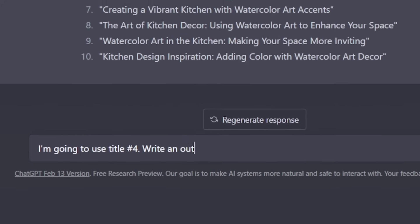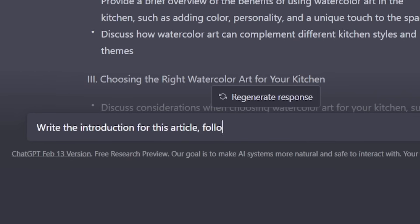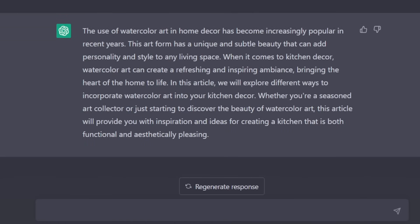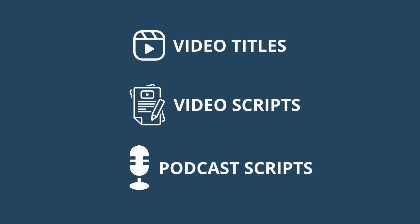This tends to work best if you break the task down. So instead of just saying 'write an article about this,' first say something like 'write an outline for an article about' and then enter the topic. Once you have the outline, feed it back into ChatGPT and say things like 'write an introduction for a blog article about this topic with this title and follow this outline.' That's really how to use ChatGPT to its greatest potential for content creation. This doesn't just stop with article writing — you can do the exact same thing to have ChatGPT write video titles and video scripts for your YouTube videos, and also write scripts for podcast episodes.